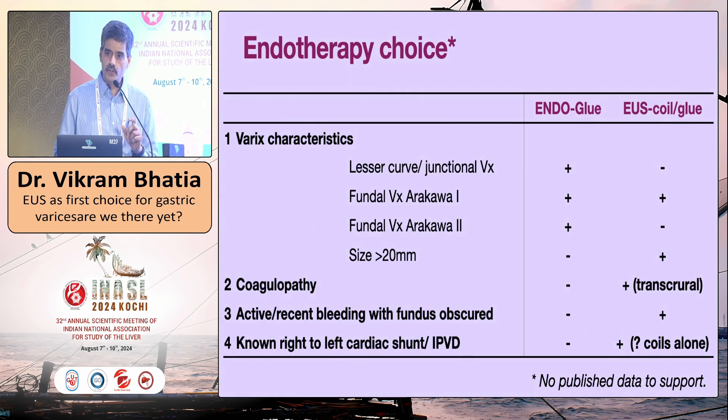Regarding coagulopathy — this may be contentious — if a patient has coagulopathy, I don't want to puncture the varix on the luminal side. I'd rather use the EUS scope and puncture it transurally from behind, with the crust as a scaffold, so there is no surface ulceration. I think this is a safer bet. If there is active bleeding with the fundus obscured, EUS coil-glue is better. For patients with a known right-to-left cardiac shunt, IPVDs, or HPS, I worry about glue embolization — I would choose EUS endotherapy and may restrict to coils, avoiding glue altogether.